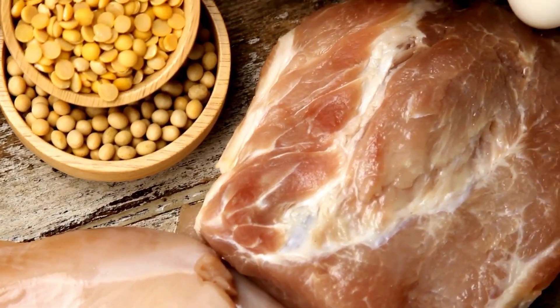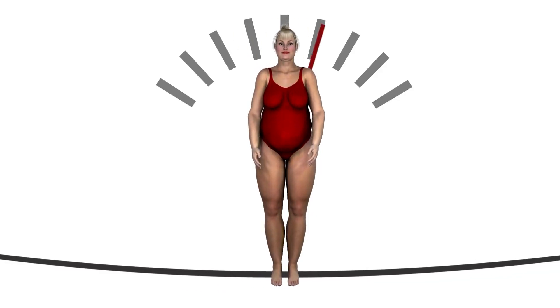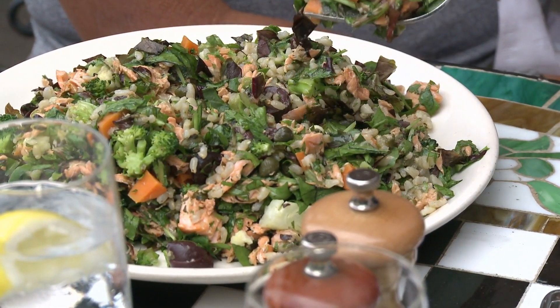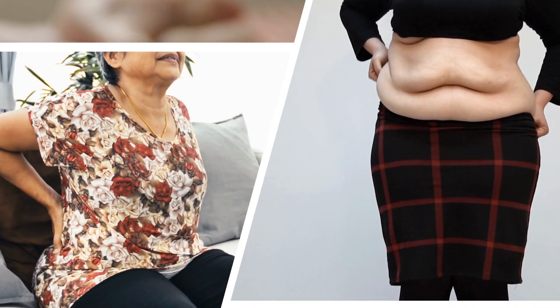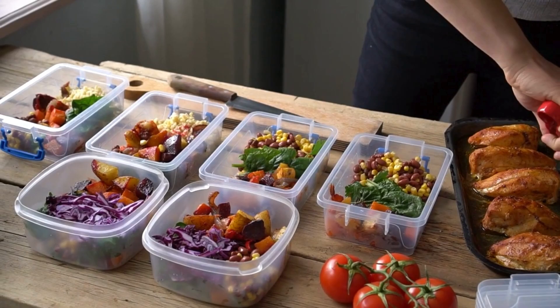Too much of a good thing can lead to unwanted consequences like blood sugar spikes, kidney strain, and weight gain. Instead, aim for balanced meals that include a variety of nutrients to support not only your diabetes management but your overall health. Overeating protein with diabetes might seem harmless at first, but it can lead to several hidden consequences. By focusing on moderation and maintaining a well-rounded diet, you'll manage your blood sugar better.